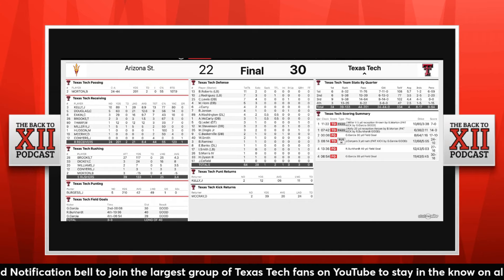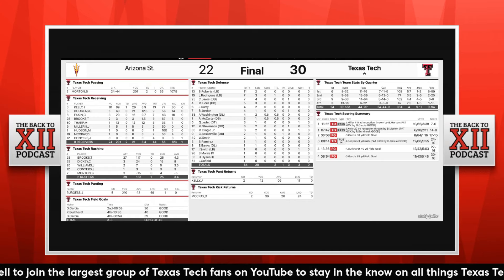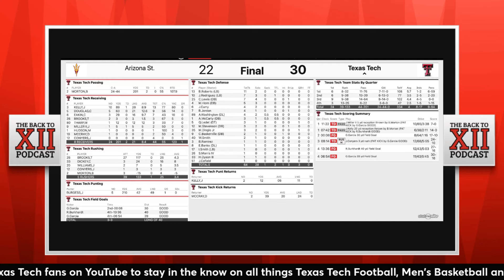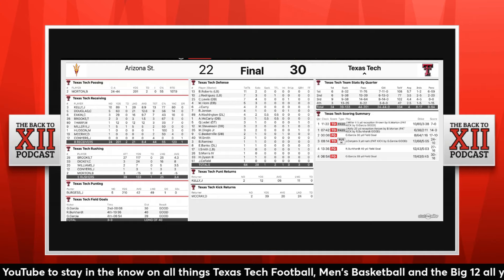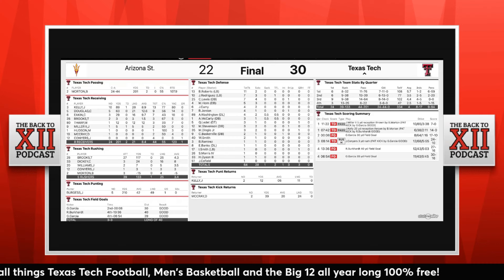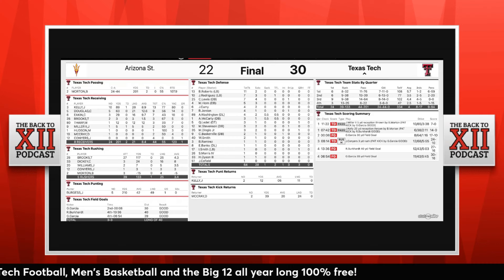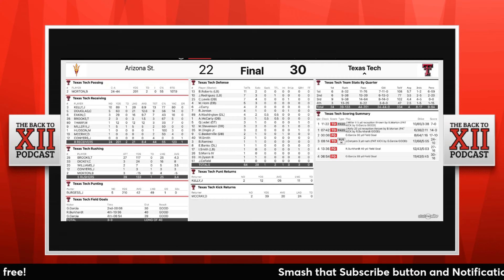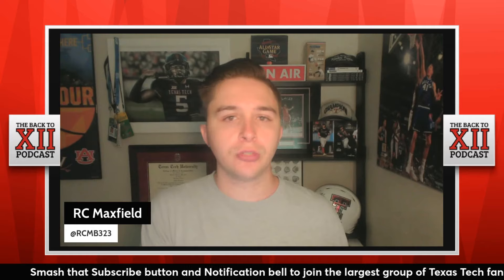Looking at who led them in tackles — Ben Roberts and Jacob Rodriguez are really nice to have right there in the middle of the defense. It seems like they've got the communication down for Texas Tech. You've got Chapman Lewis, a guy that I think is a bona fide star in that secondary. He's not afraid to go downhill and be impactful in the run game, and he's not too bad of a cover safety either. The guy I really wanted to talk about is Macho Stevenson.